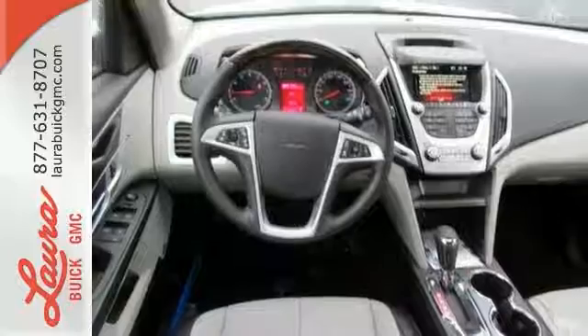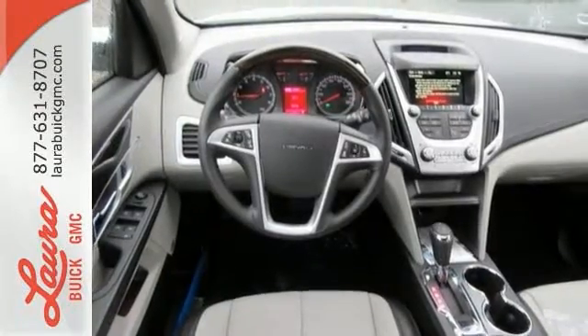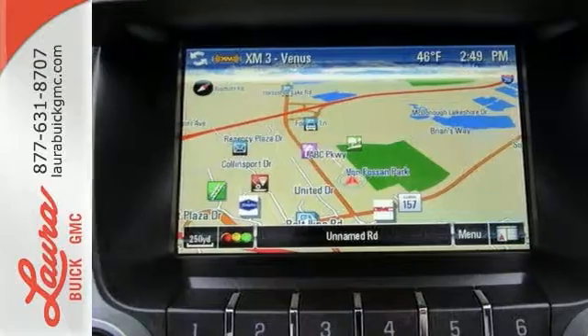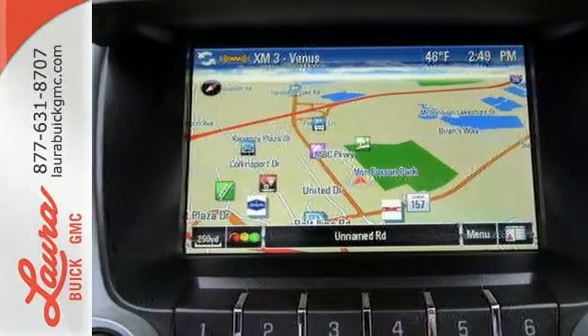To protect you and your precious cargo, there are six airbags along with OnStar, a backup camera and StabilaTrac. You won't fall in love with just the utility, but incredible style too.